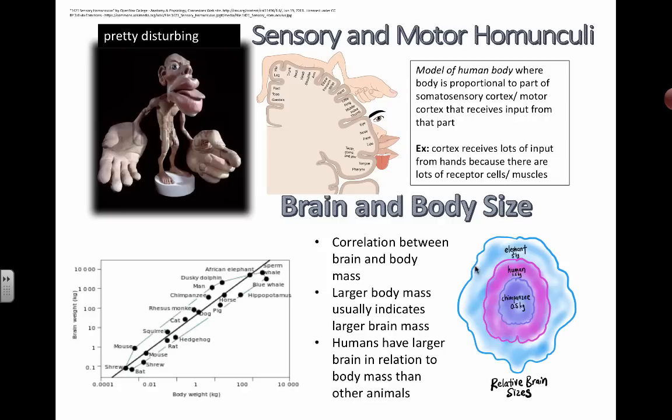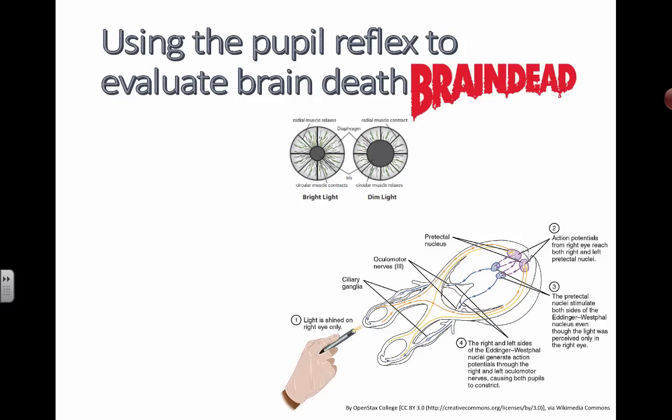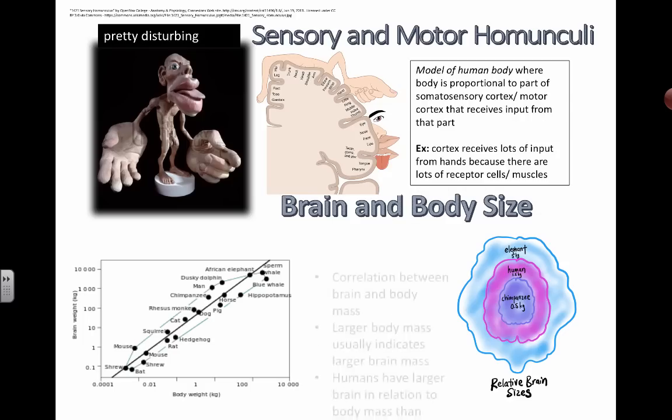In terms of our understanding of the sensory and motor homunculae and how we're actually able to process things in higher orders and the functions of the cerebral cortex, there are some pretty exciting things that we are capable of.